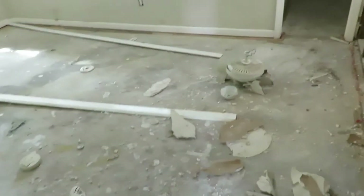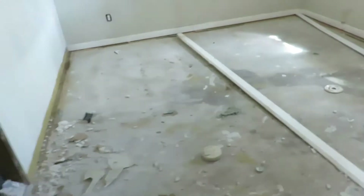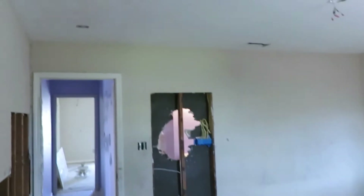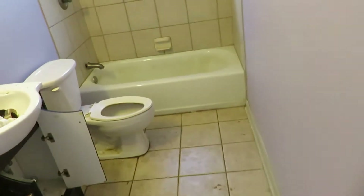Here are some of the fixtures and fans that were up. The fans were not good so we're not going to resell them or reuse them — plus they were caked up with roach feces. I don't think anybody wants that. Here's the second bedroom, which has a huge closet. All the closets are big, they're very large.